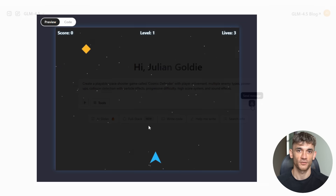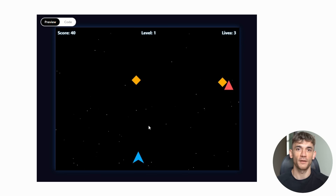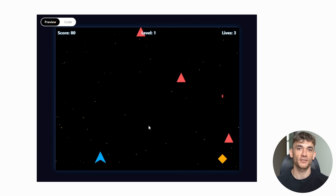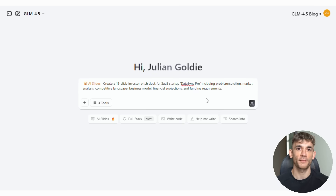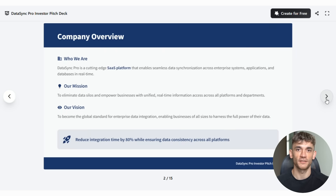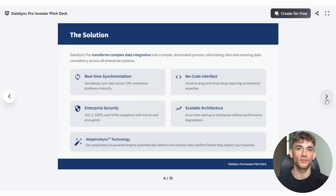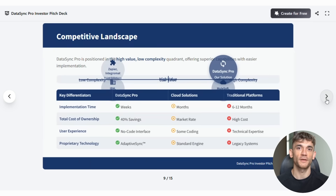Test two — interactive game creation: Create a playable space shooter game called Cosmic Defender with player movement, multiple enemy types, power-ups, collision detection with particle effects, progressive difficulty, high score system, and sound effects. Test three — business presentation generator: Create a 15 slide investor pitch deck for SaaS startup Data Sync Pro, including problem, solution, market analysis, competitive landscape, business model, financial projections, and funding requirements.